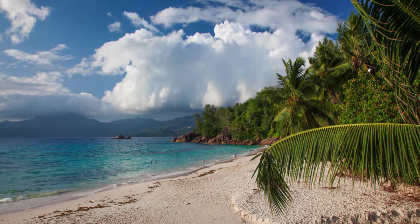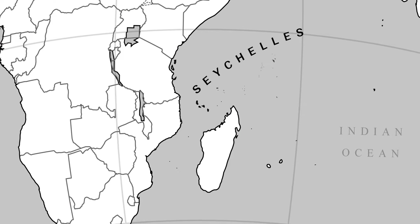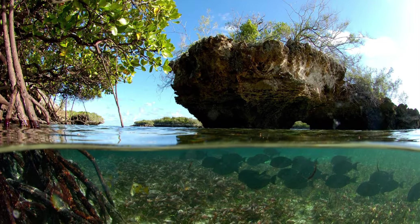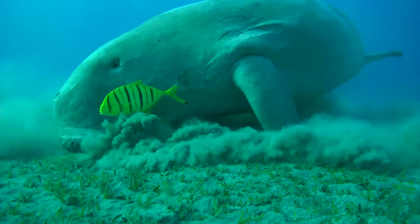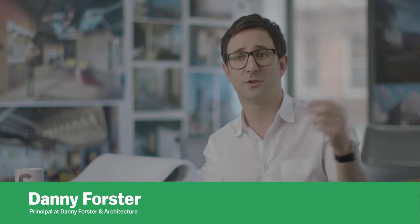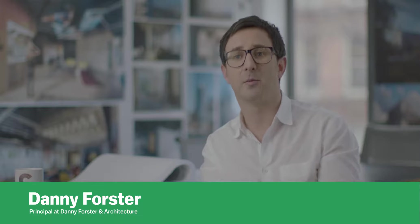The Seychelles is an amazing country — an island just east of Madagascar with beautiful flora and fauna. It really feels like you're going back in time and looking at something like Jurassic Park. The Seychelles is also the protector of a UNESCO heritage site called Aldabra.